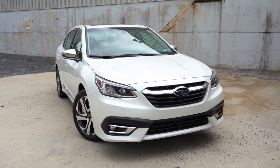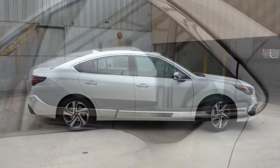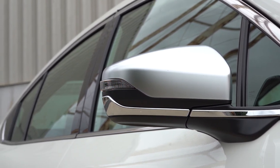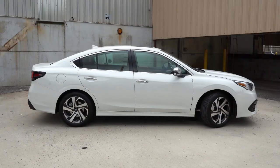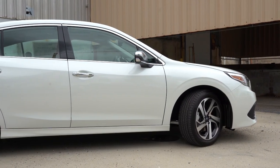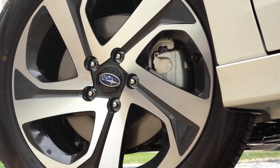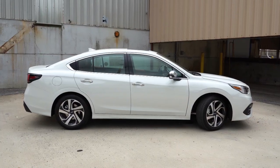Moving to the side of the Legacy: silver window surrounds come standard across the board. Black folding side mirrors come with the base; body-colored mirrors with integrated turn signals come with the premium and limited trims; a crystal black finish with the sport; and a satin chrome finish with the touring — which is what you're looking at right now. Chrome accents on the door handles also come with the touring trim. Wheels are 17x7.5-inch aluminum alloys on the base and premium, and 18x7.5-inch aluminum alloys on all other trim levels.